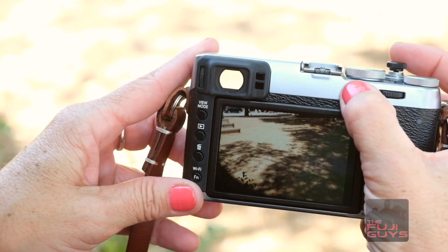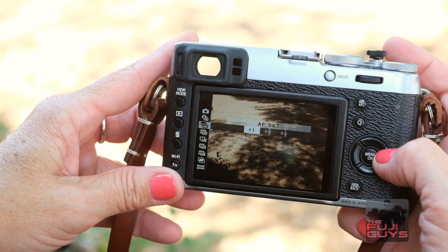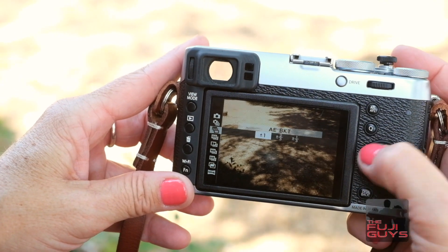Here's a great tip: if you're not sure what exposure to be shooting in, X series cameras offer exposure bracketing in the drive mode in one-third, two-third, and full-stop increments. Thanks for tuning in. Au revoir.